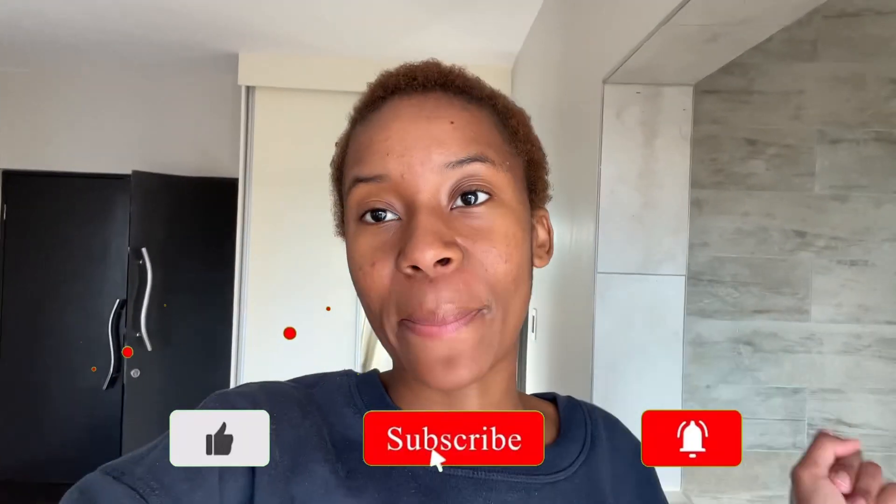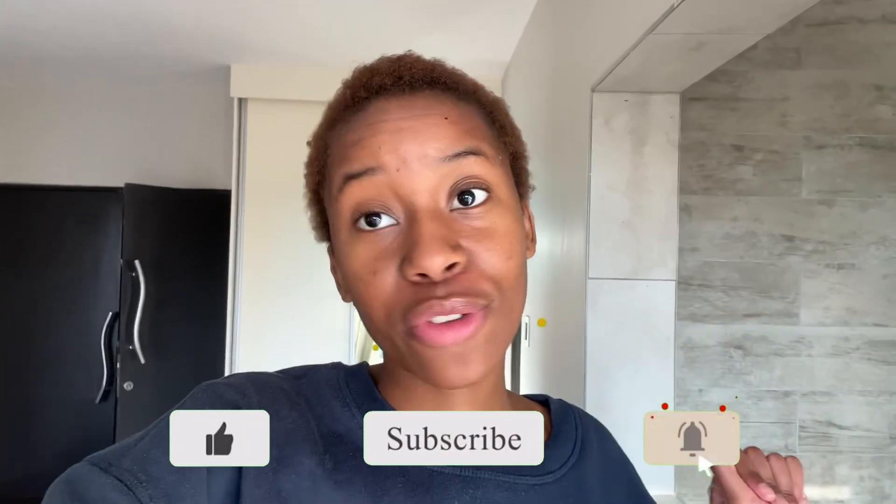Hi guys, welcome back to Care to Come. I am the host and this is my YouTube channel. If you are a returning subscriber, welcome back, and if you're new here, you definitely want to hit the subscribe button to become an official member.